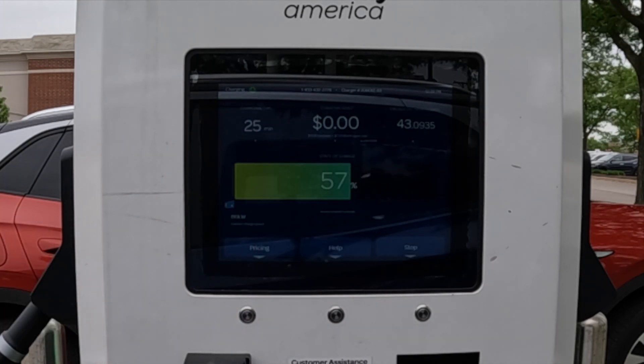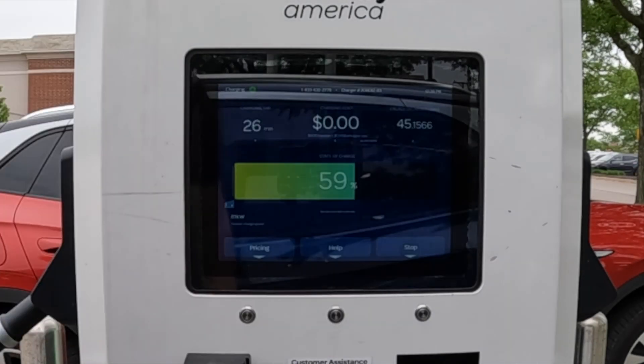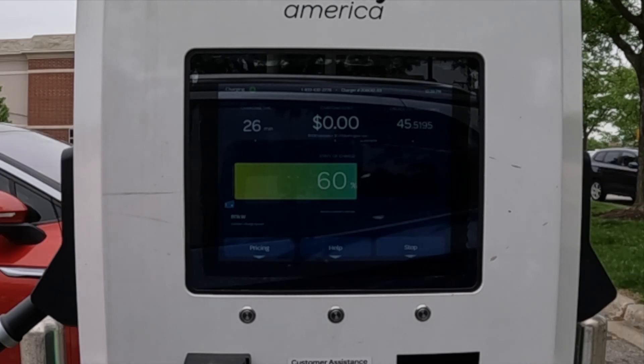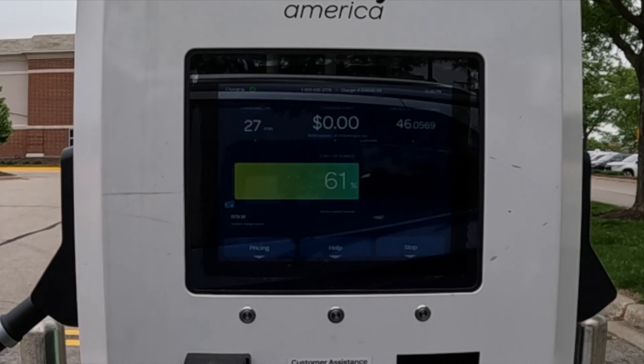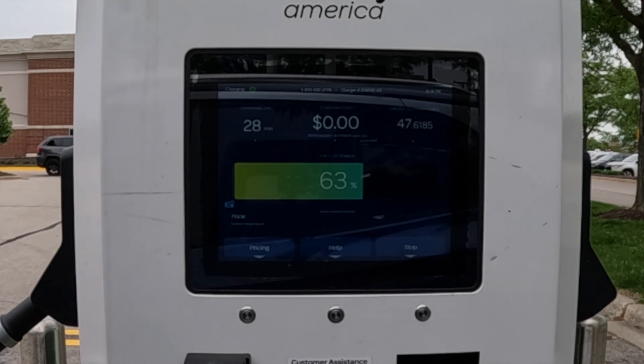Here at 58%, we are still holding 80 kilowatts of charging speed — still a great session. As you can see by the cost of $0, I'm still taking advantage of my free three years of unlimited DC charging. I bought this vehicle with unlimited DC charging and unlimited time. If you go buy a Volkswagen ID.4 today, it is only 30 minutes of free charging, so you'd want to unplug and get to the next charger before it starts charging you. It took 30 minutes to get to 66%.